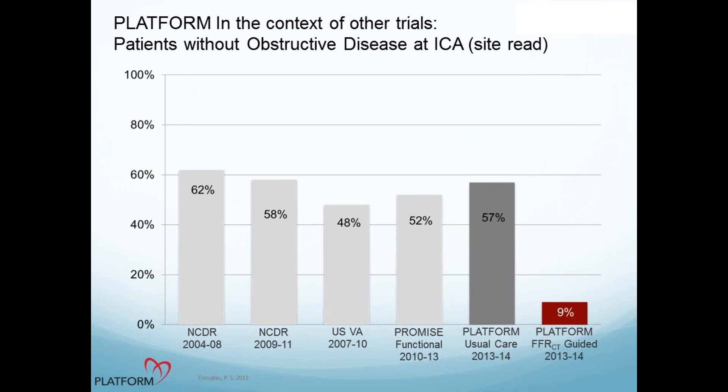Looking at context with the other trials — who had insignificant findings at cath — it was very low in the PLATFORM trial in our arm and the others. So this is a way to get rid of patients who don't have severe lesions and send the right people to cath.